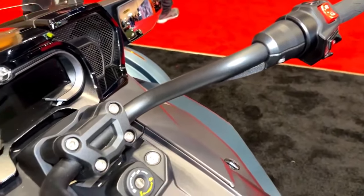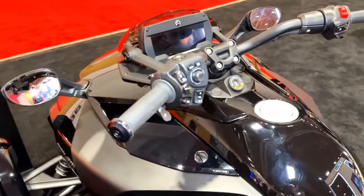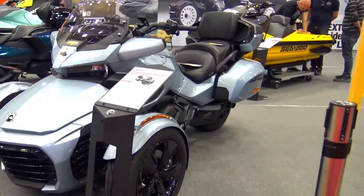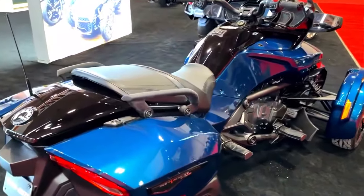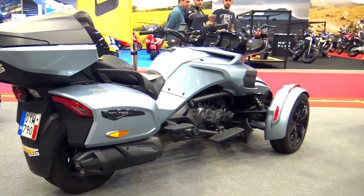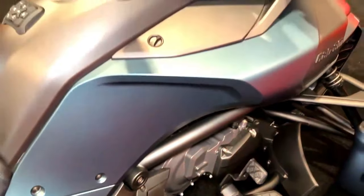The 2024 Can-Am Spider F3 is equipped with an array of advanced rider assistance systems that provide an extra layer of safety and convenience. These systems include: adaptive cruise control, which automatically adjusts vehicle speed to maintain a safe following distance; lane departure warning, which alerts the rider if the vehicle drifts out of its lane without use of turn signals; collision avoidance, which utilizes sensors and cameras to warn of or prevent potential collisions; and blind spot monitoring, which detects vehicles in the rider's blind spots and provides visual or audible alerts.